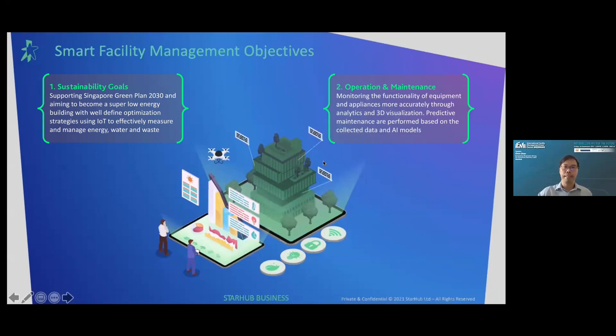The second is operations and maintenance — monitoring the functionality of equipment and appliances more accurately through analytics and 3D visualization. Predictive maintenance is performed based on the collected data and AI models.